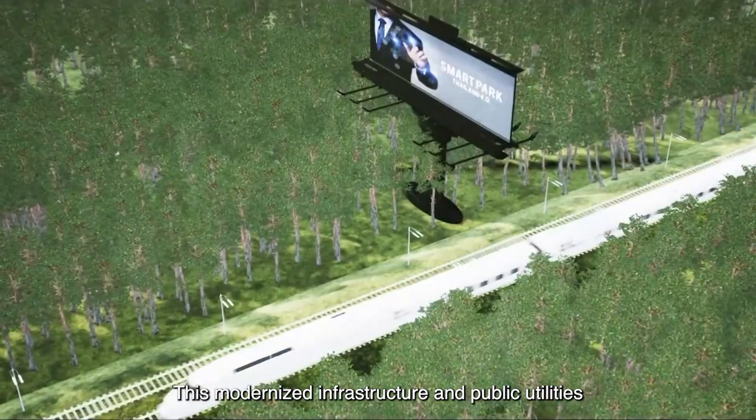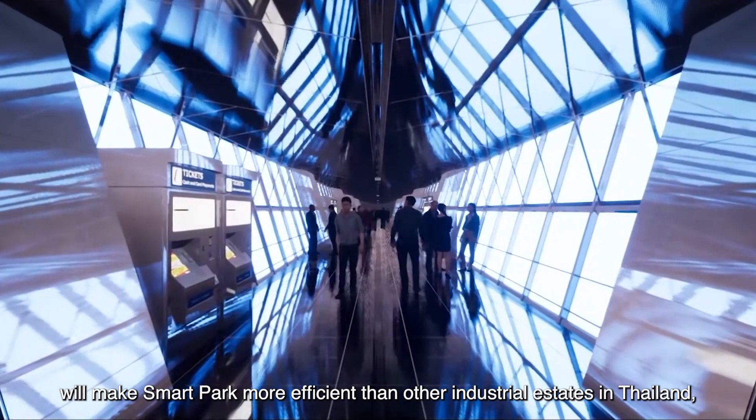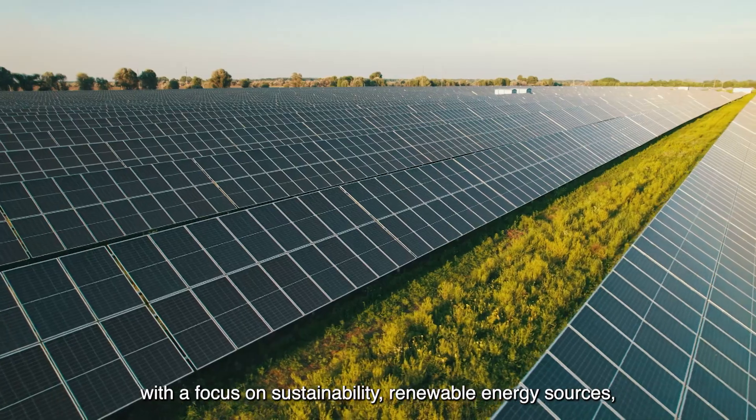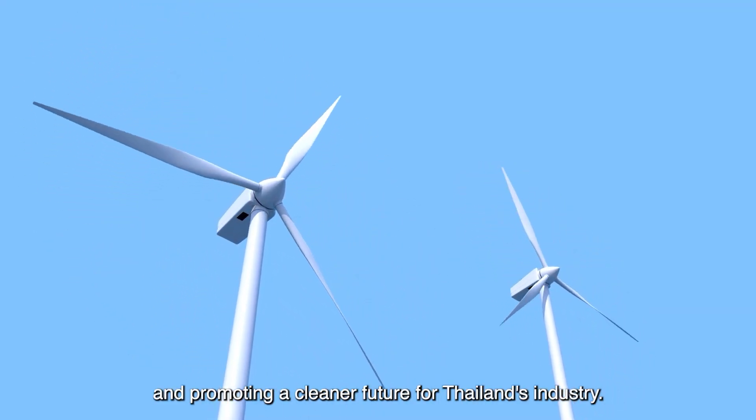This modernized infrastructure and public utilities will make SmartPark more efficient than any other industrial estate in Thailand, prioritizing sustainability, renewable energy sources, reducing the carbon footprint, and promoting a cleaner future for Thailand's industry.